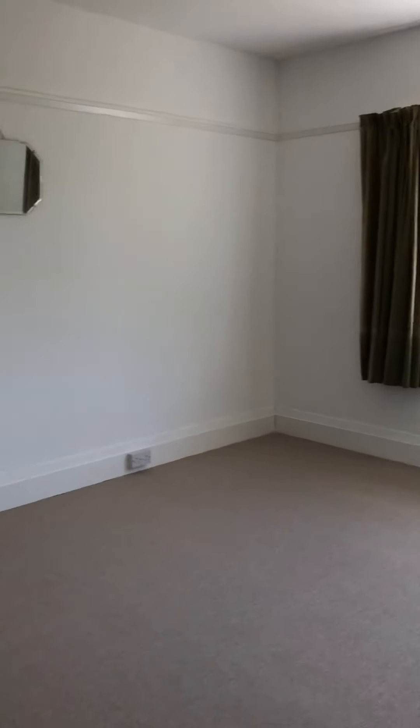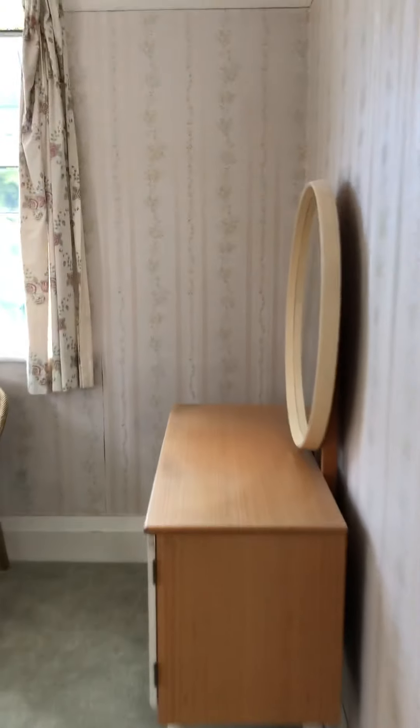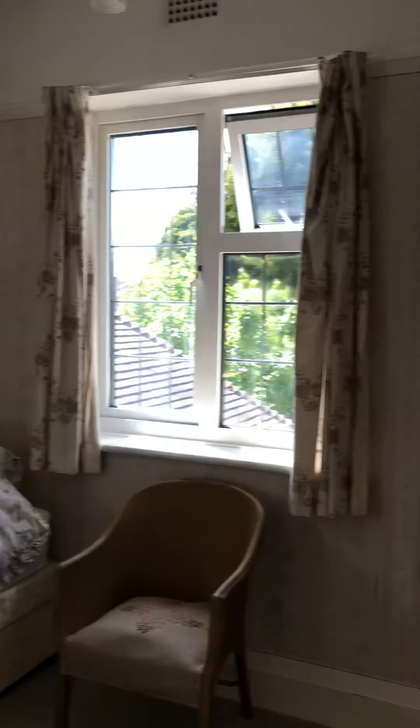It's a lovely big sized room. Through here is probably the smallest room but again easily fitted with double beds in here — two windows.